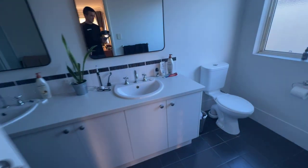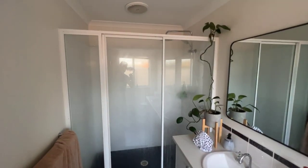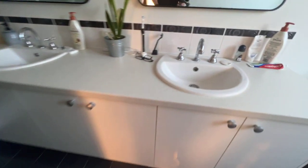Neutral throughout, huge master bedroom, big walk-through robe, cool light fittings, ducted to the back I think it is. Big double vanity, oversized shower, laminate bench tops, all in good nick.